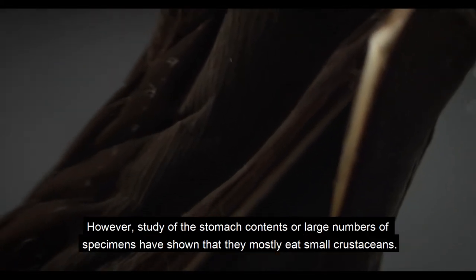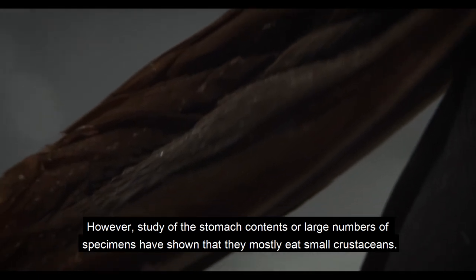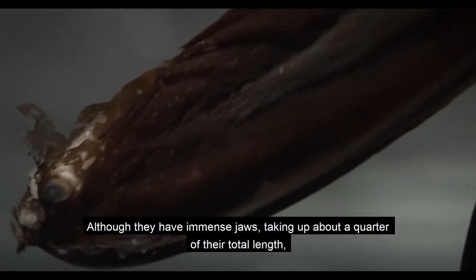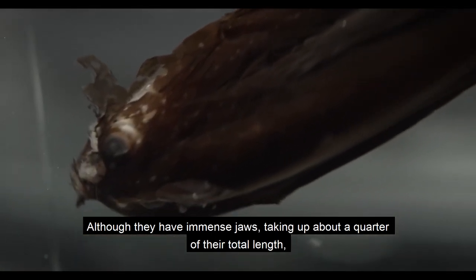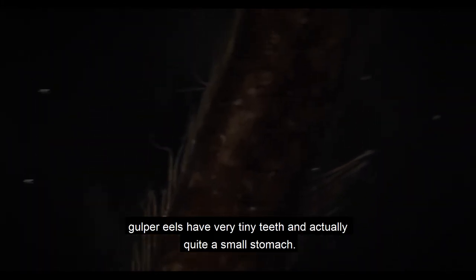However, study of the stomach contents of large numbers of specimens has shown that they mostly eat small crustaceans. Although they have immense jaws, taking up about a quarter of their total length, gulper eels have very tiny teeth and actually quite a small stomach. It is more likely that the expansive mouth functions like a large fishing net.